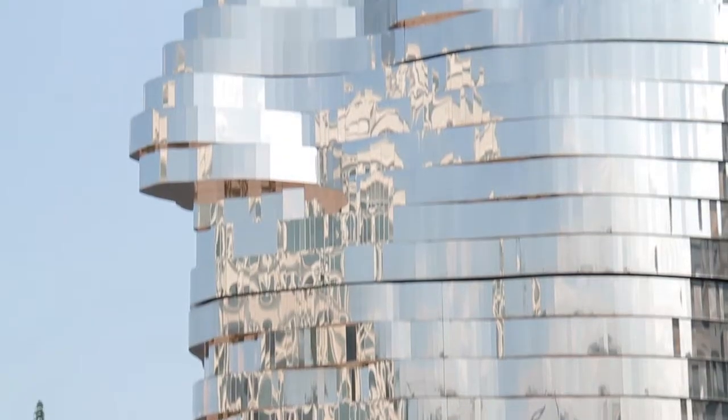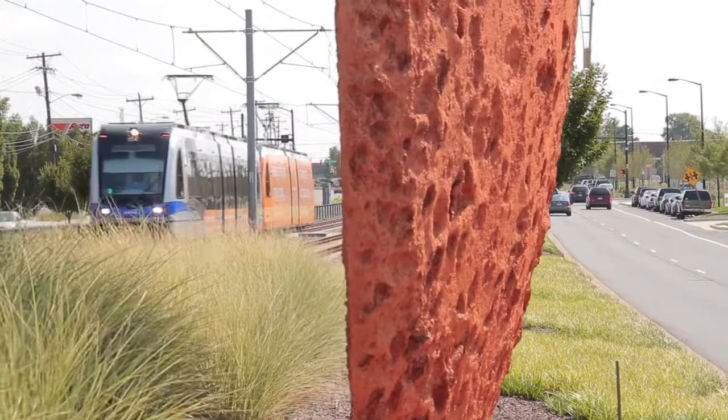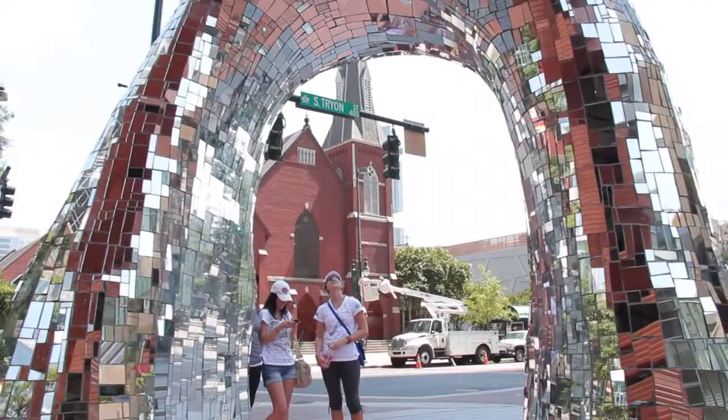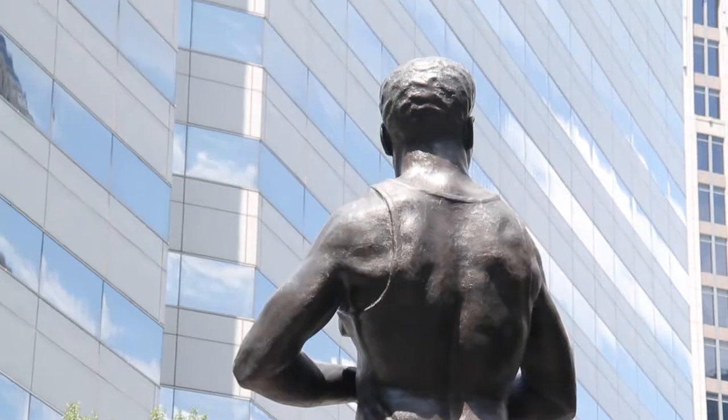On top of that, we have a program through CATS Arts in Transit. We have programs with Bank of America, programs with Duke Energy. So we have a lot of different entities within our community that are committing funds to public art.